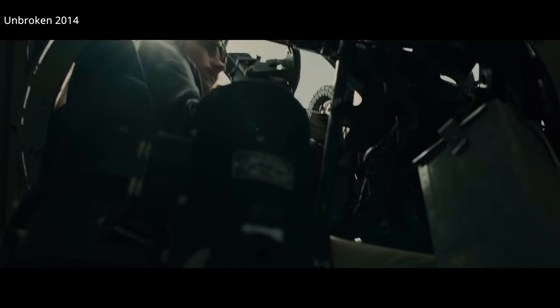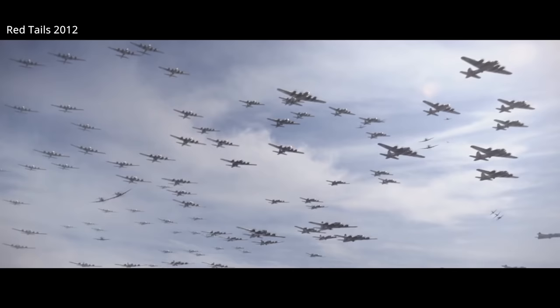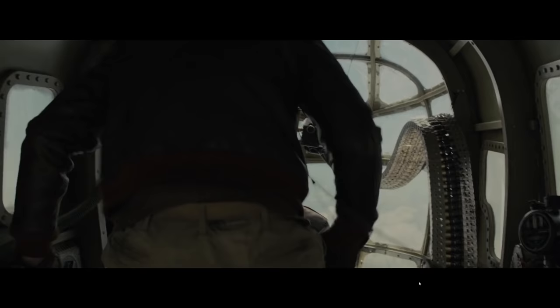One way America attempted to dominate the sky was with the Box Formation, a formation that allowed heavily armed bombers to protect each other. Though these formations were effective, they could not repulse significant fighter aircraft on their own. Liberator cockpits also had less visibility than the B-17s, and they could not fly as high. B-24 Box Formations were not as tightly protected as the B-17s.